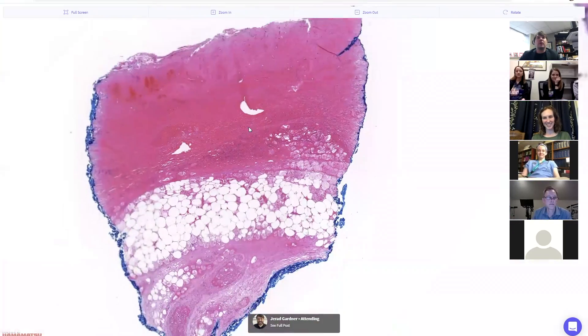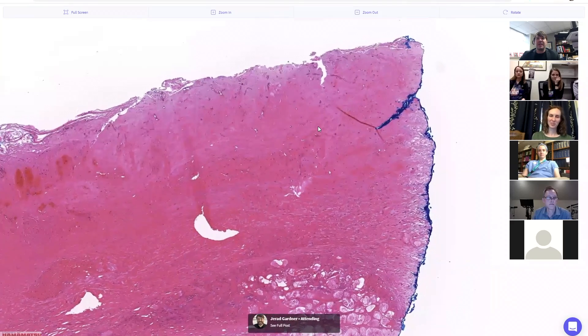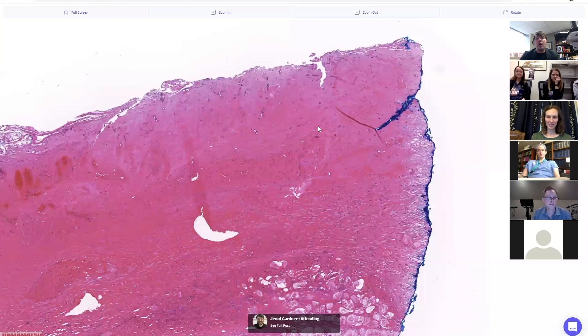This raises a good question: when you have an eschar and you're worried about a vaso-occlusive process, where do you biopsy from? With big ulcers we teach biopsying from the edge — for pyoderma gangrenosum, a punch or ideally an ellipse spanning the border can be really helpful. But when you're worried about a vaso-occlusive process — angioinvasive fungus or calciphylaxis — getting a punch from the middle of the lesion often helps more, because that's where we're more likely to see the most impacted vessels at depth.